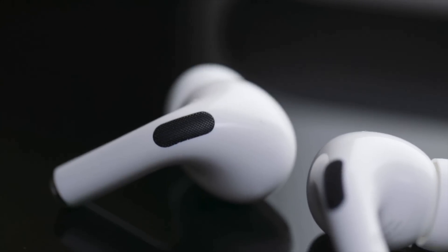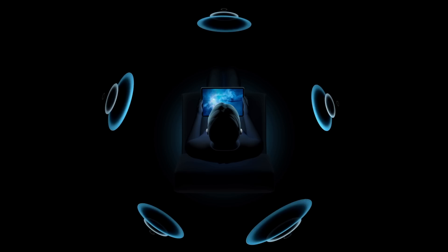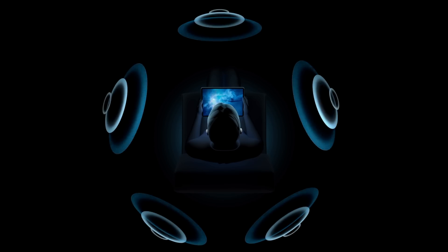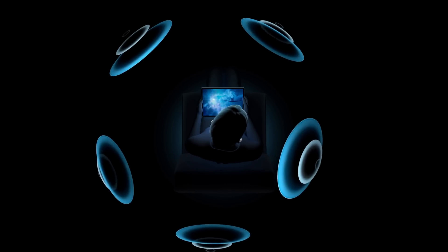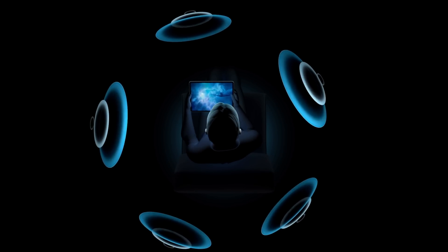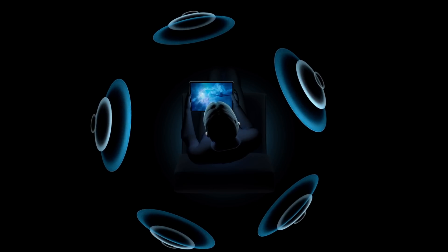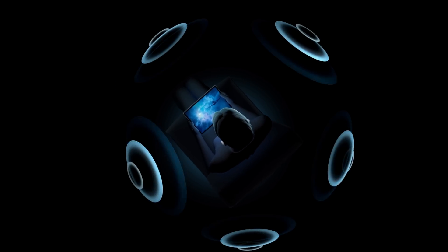Apple is supporting Dolby Digital 5.1, 7.1, and Dolby Atmos with this feature. Apple is using the accelerometers and gyroscope in the AirPods Pro and the accelerometer and gyroscope in the iPhone or iPad you're using. It then tracks the position of your head and of the device, compares the data against the two, and then remaps the sound field on the fly so that it stays anchored to you even as your device and head move around.